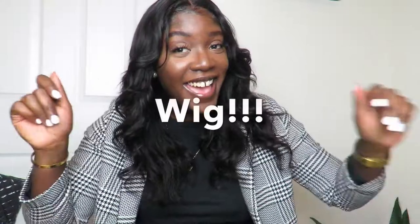Alright guys, so the biggest question that you guys are probably having right now — is this a wig or is it a regular sew-in install with a closure and some bundles? I'm going to give you guys a second to think. It is a wig! It is laid though.